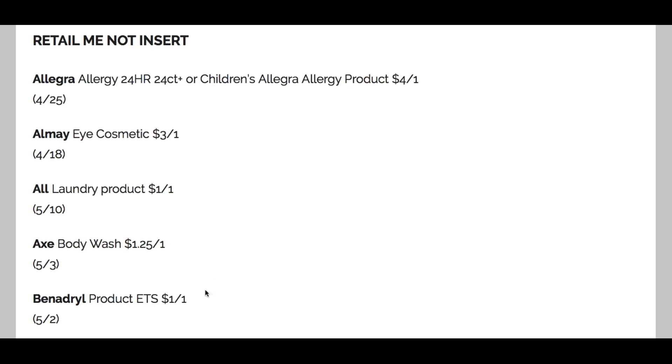In the RetailMeNot insert, we're going to be seeing a lot of allergy relief. We have the Allegra 24-hour children's allergy product, 24-count or larger, $4 off — that's a good coupon, expiring April 25th. If the kids have allergies and this is a product you use, it's not a bad idea to get one or two extra to have on hand, especially for essential items you rely on. I recommend grabbing a couple of extras if you can within your budget — not stockpiling or hoarding, just a couple of extras.